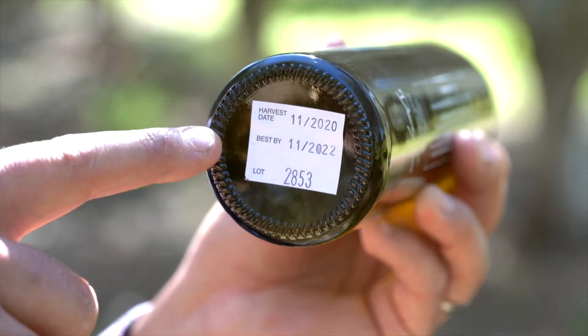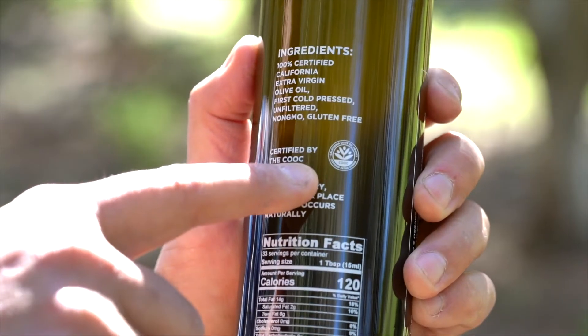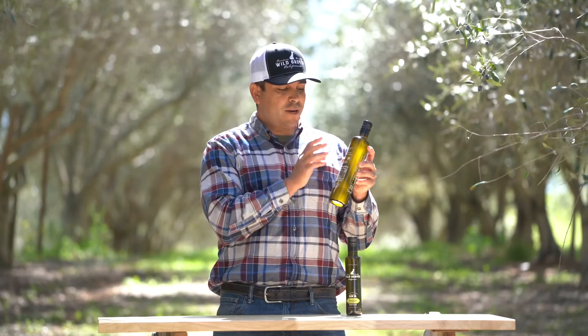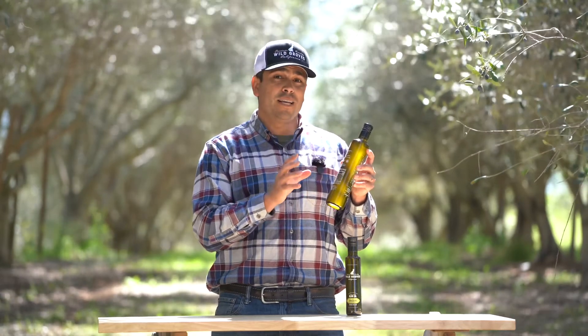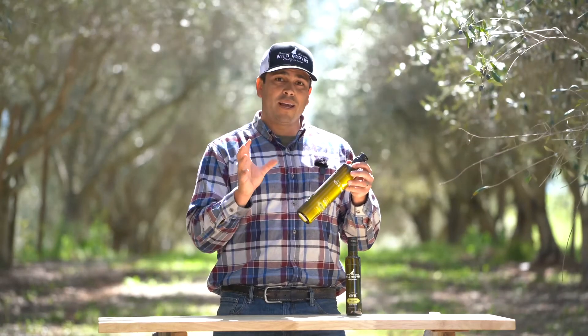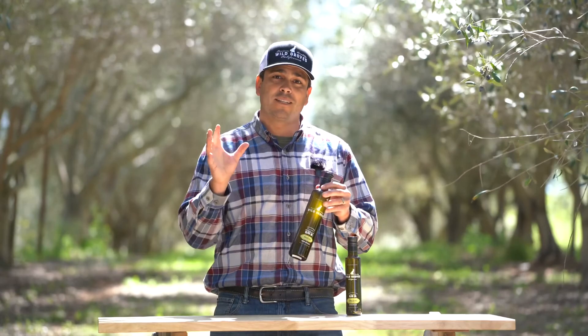This is the most recent harvest, November 2020, and as you turn it around to the back you'll find the California Olive Oil Council seal. This is your guarantee that this is 100% authentic extra virgin olive oil. This is a great everyday olive oil with a little more oomph in it — very special. I hope you guys get to try it out.